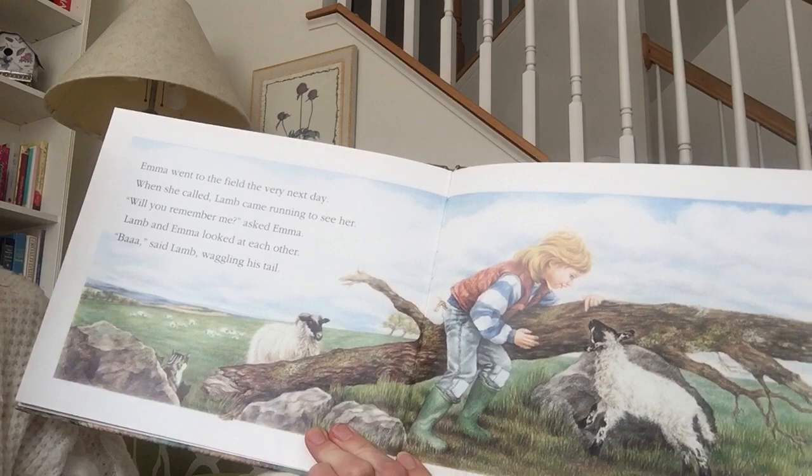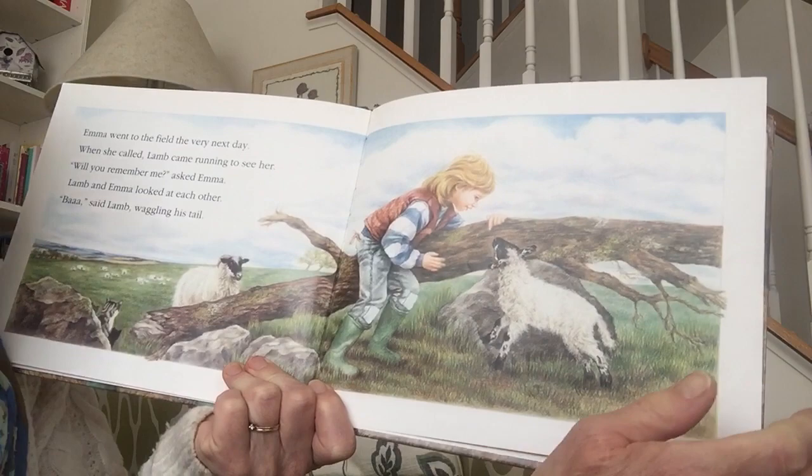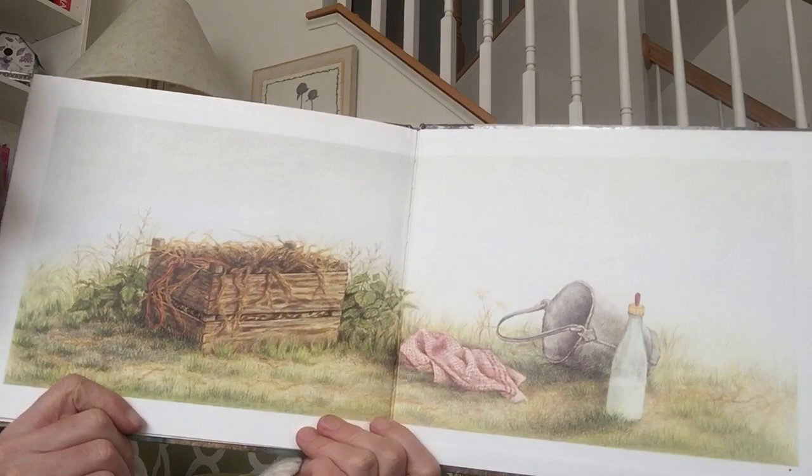Emma went to the field the very next day. When she called, lamb came running to see her. Will you remember me, asked Emma. Lamb and Emma looked at each other. Said lamb, waggling his tail. I think he's going to remember her, don't you?